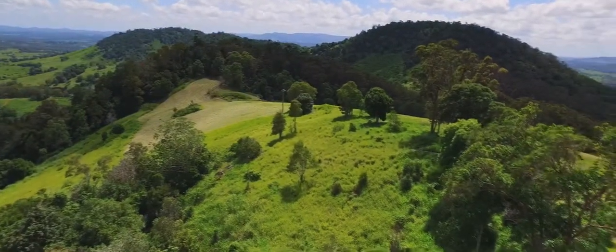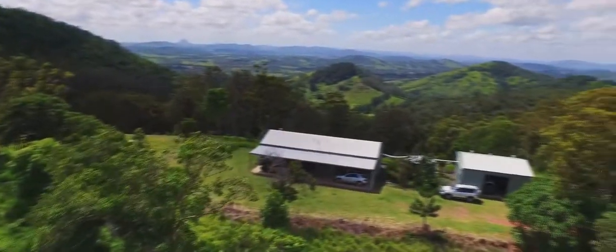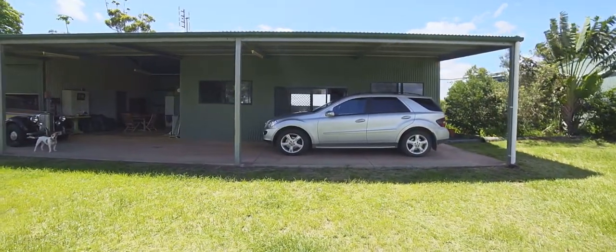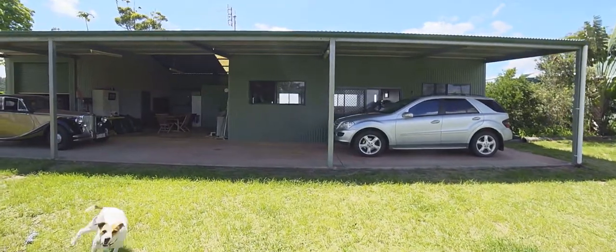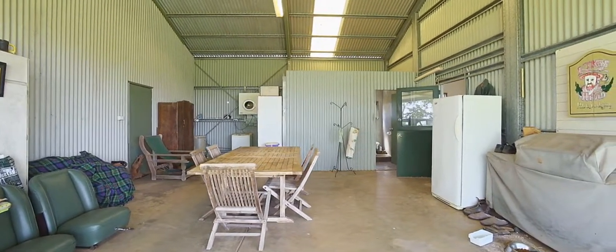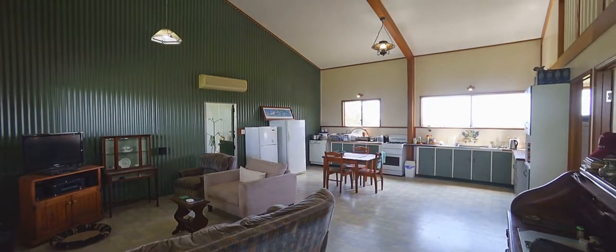Living accommodation on the property is the best livable shed that you will find. It is sited on the end of a ridge with almost 360-degree views. The exterior is Colorbond clad with a wide paved and covered veranda at the front, complemented by a semi-enclosed dining or entertaining area. There is no shortage of outside living space.